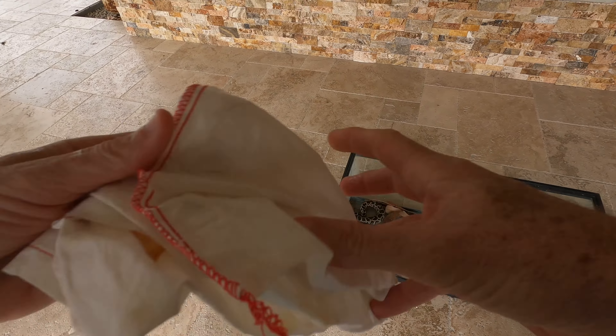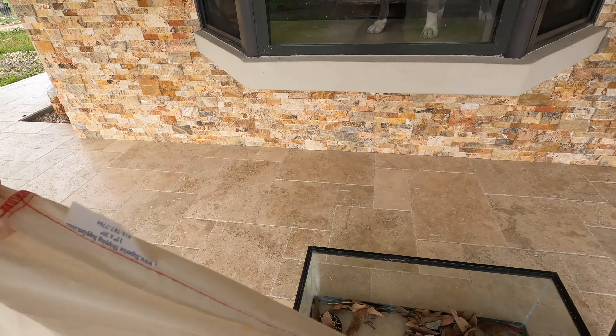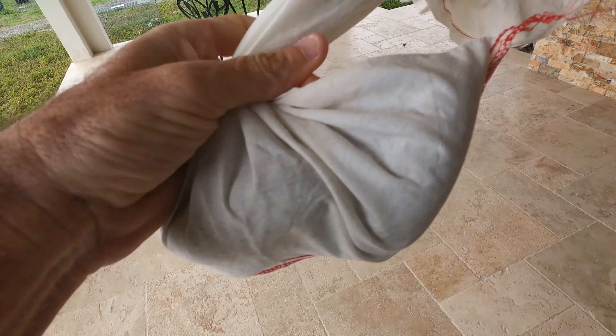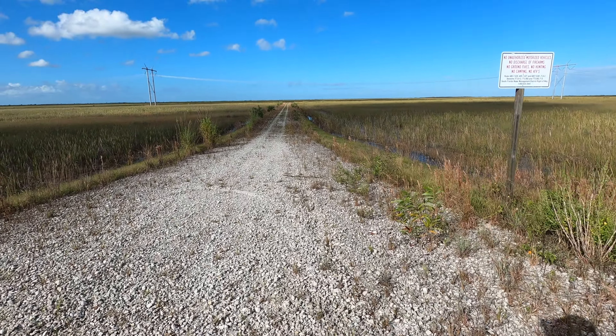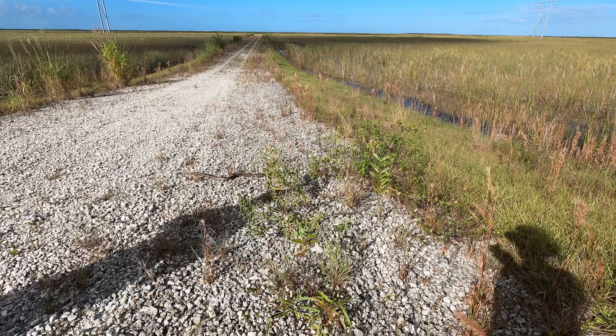Nonetheless, we're going to go ahead and bag this one. Just like that — it's in the bag. That's a big king. I almost want to get some photos of that with my phone. So we've got a really big eastern king over here. Stub tail.